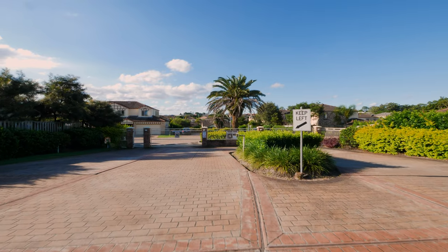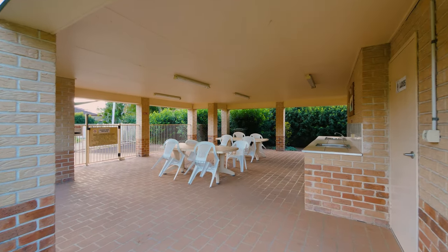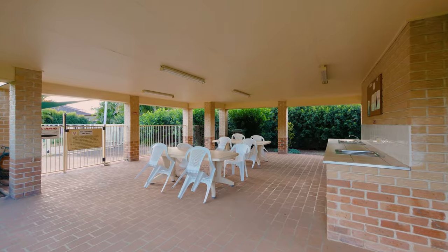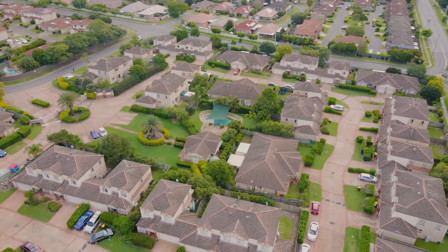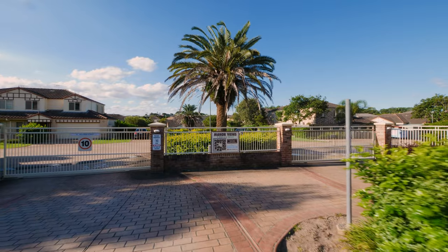This secured complex offers a large swimming pool, a covered patio barbecue area, and an onsite manager. It also has a wide circular driveway with two front gates.